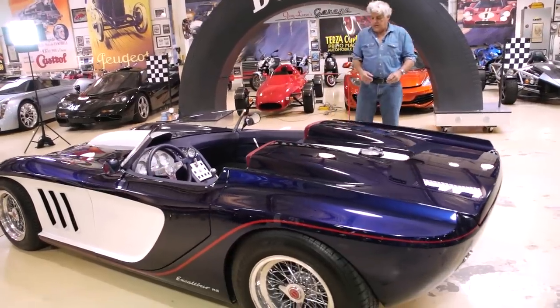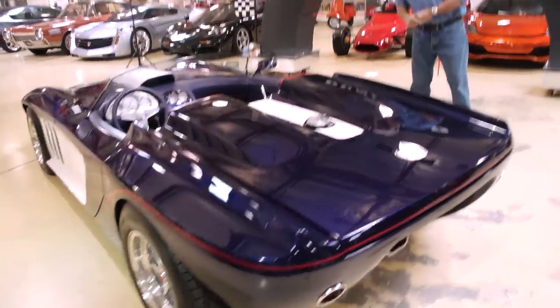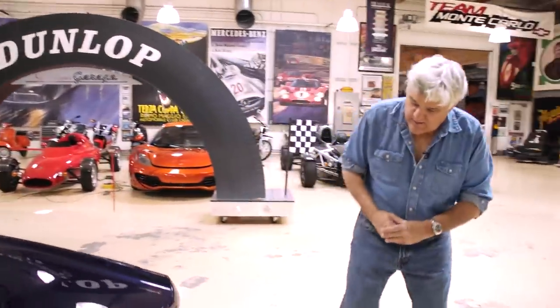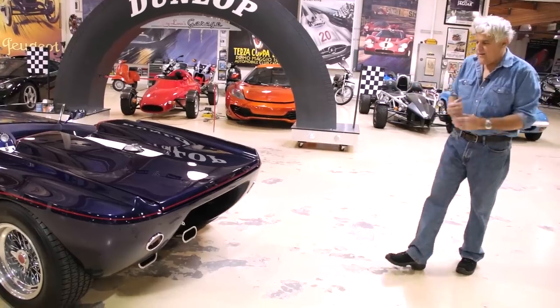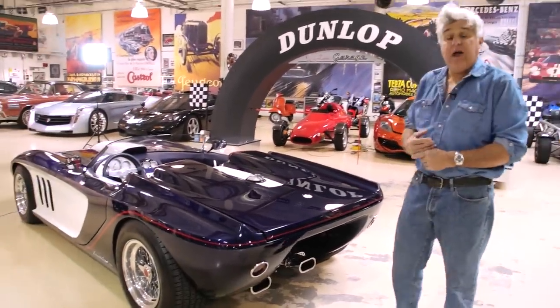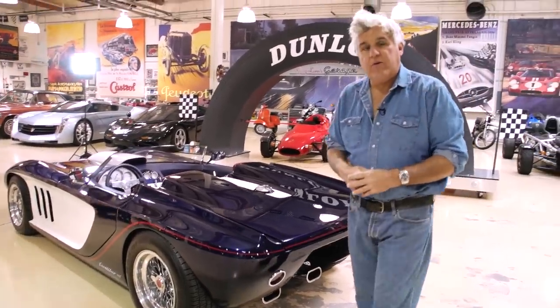Look at the side — a little GT40 influence in the front. The rear end I love. Very cool. Kind of sports car, kind of hot rod, really a fascinating car. This is an Excalibur RS. Let's meet the man who built the car.